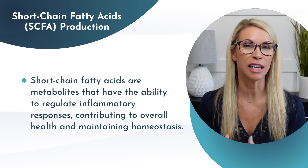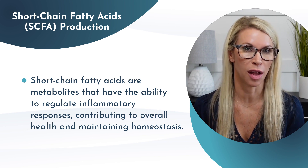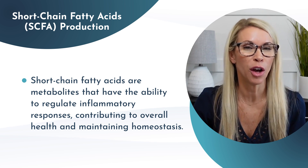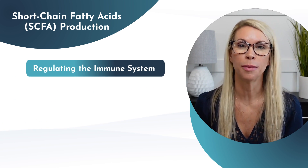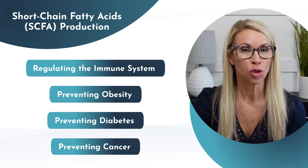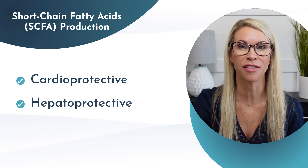Short chain fatty acids are metabolites that can modulate the inflammatory response and contribute to health and homeostasis. Additional health benefits include regulating the immune system, preventing obesity, diabetes, and cancer. These short chain fatty acids are also cardioprotective, hepatoprotective, and neuroprotective. The long and short of it is that we want more short chain fatty acids in the body, and Akkermansia helps to make that happen.